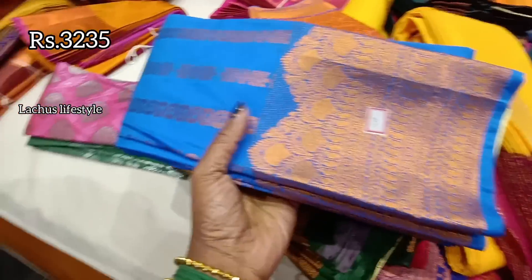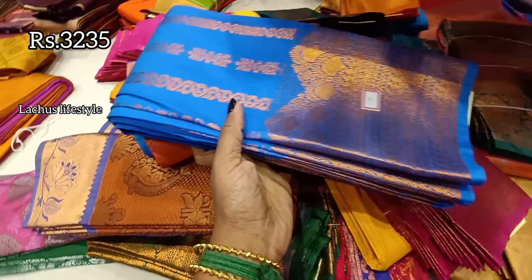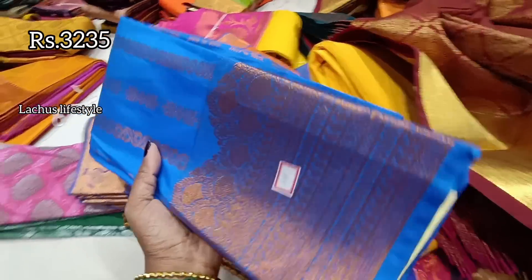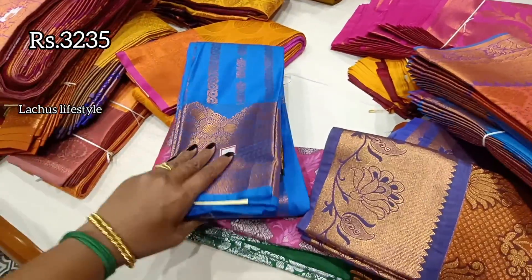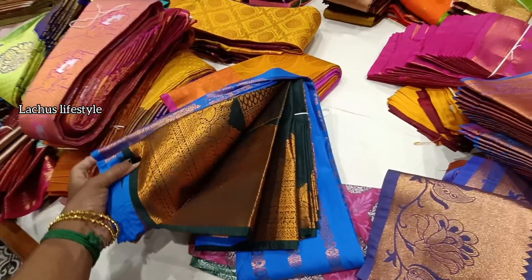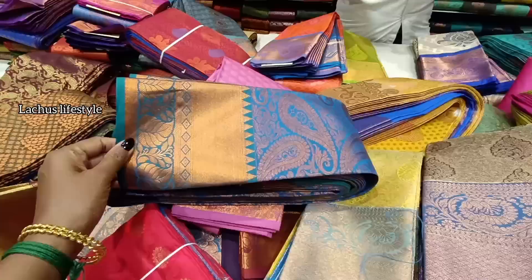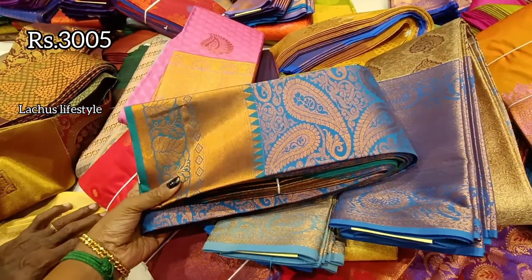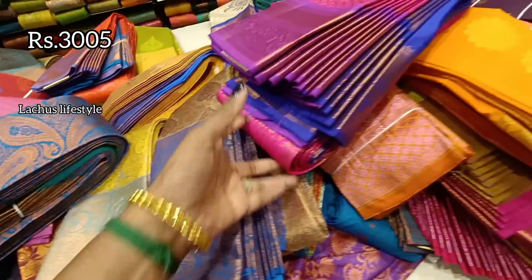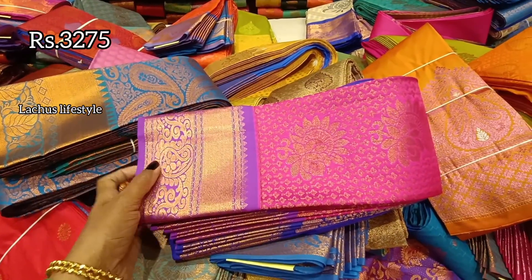This is another unique design with stripes pattern — there is no copper weaving. The border is a turning border. This is a new design available in different colors. This range is ₹3,235. It's a nice dark green color with a blouse and pallu. This is a twisting mango design.